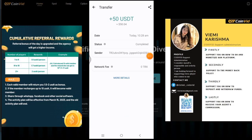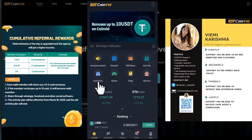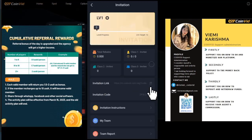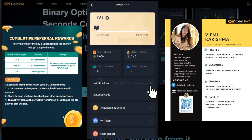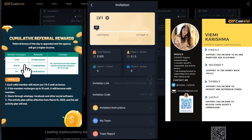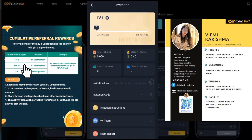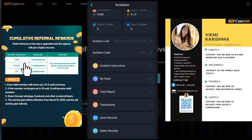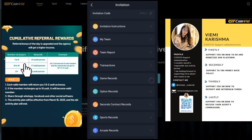You also have a chance to increase your earnings by referring new players to the platform. By using my referral link, you can receive rewards for signing up and making a deposit. And if you refer others to the platform, you could earn even more. The bonus amounts range from $1 to $3, and the more people you refer, the higher your bonus.